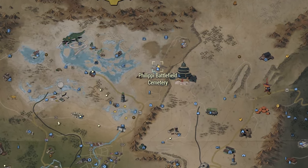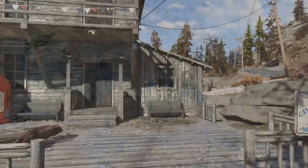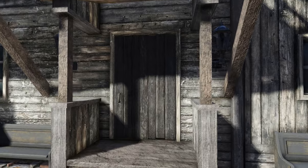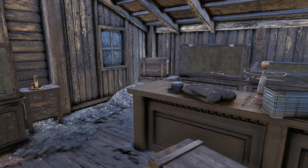Another location you can find up to two sets of this outfit would be the Civil War Museum at the Philippi Battlefield Cemetery, among many more other Civil War era items. I went with Helvetia because it's closest to the start of the game.